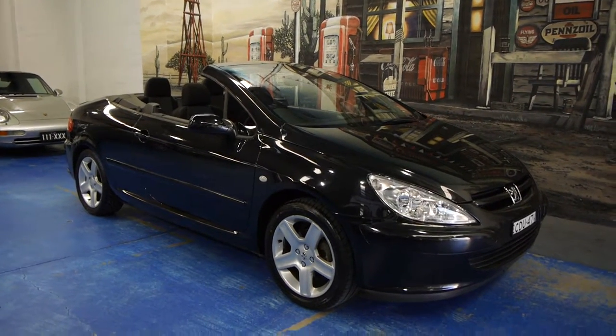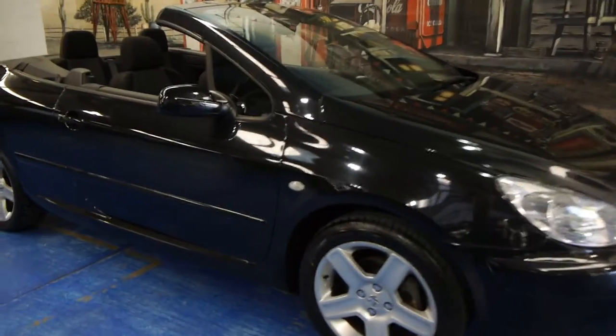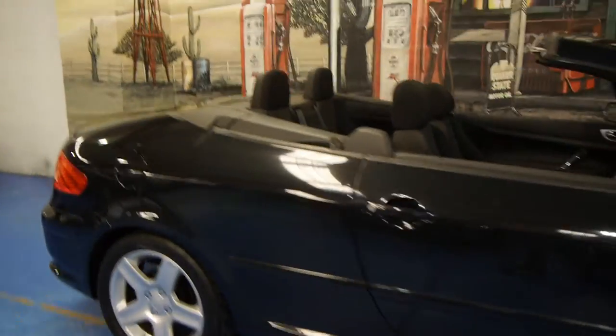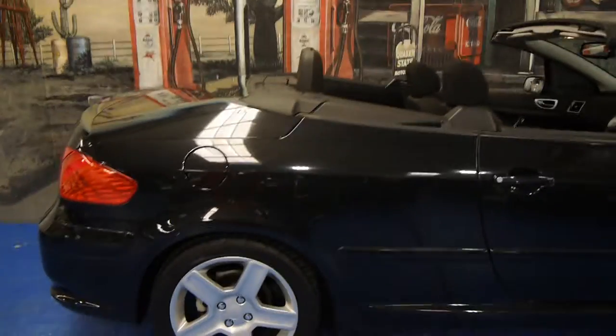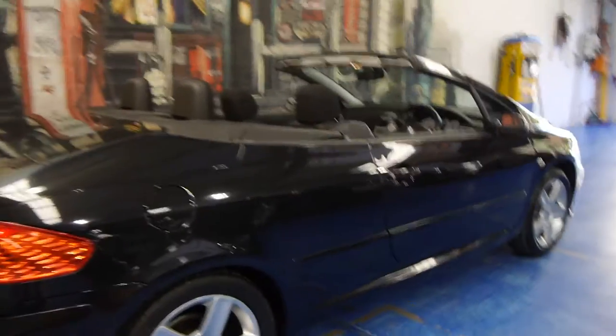Today we have for you a 2004 Peugeot 307 convertible. This is the Sport, it's got the nice big alloy wheels and it drives absolutely beautifully.